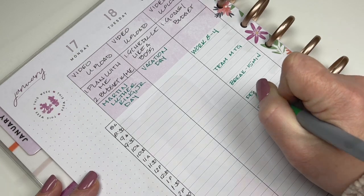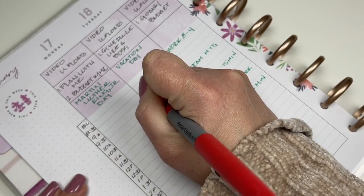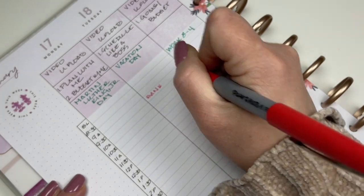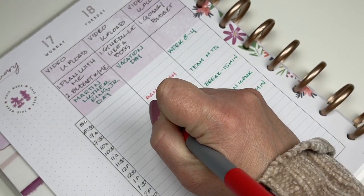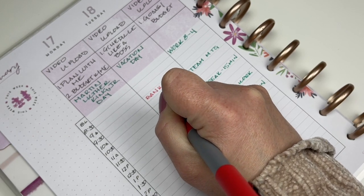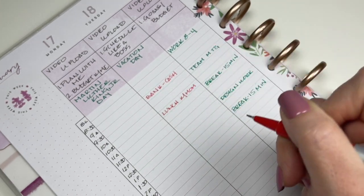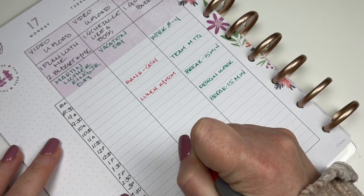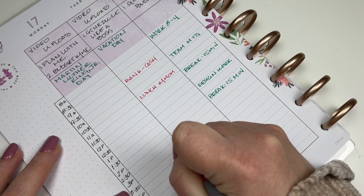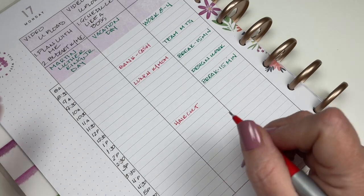I'm going to write: design work Tuesday, bank at 9:30. I need to stop at the bank and get some cash. At 11 I'm meeting my mom for lunch — I'm going to say it's early lunch. It's not really breakfast by that time for me, so I'm going to meet her because I'm off and we'll have a nice time.